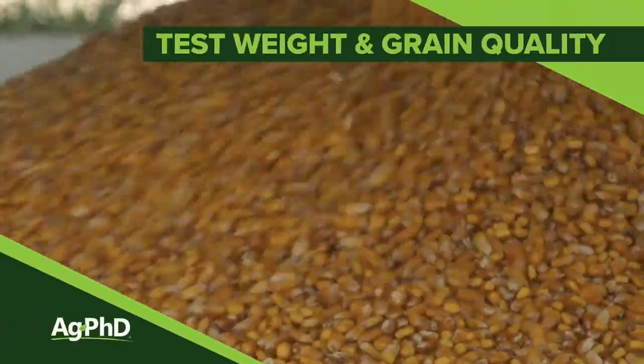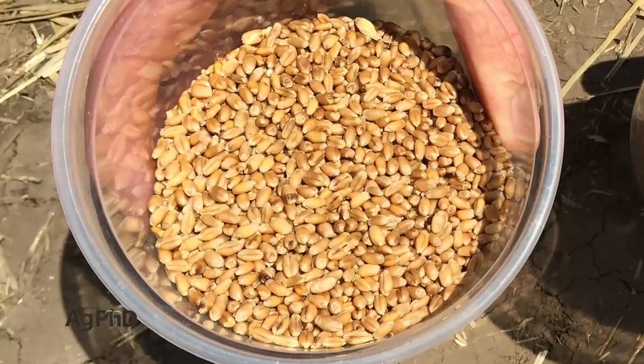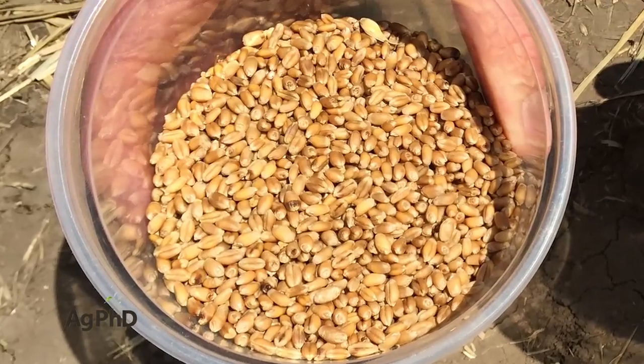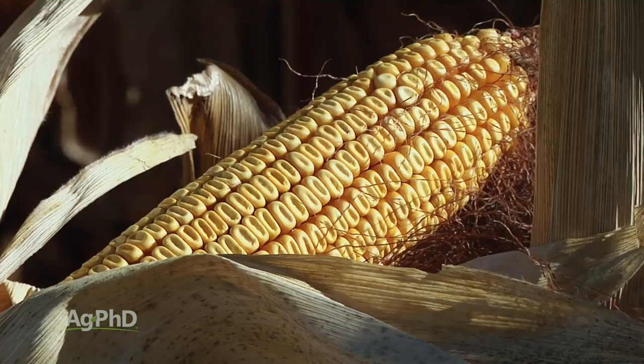Having high yield is awesome, but along with that, isn't it nice to have good test weight? How about just good overall quality, high protein? Today we want to talk about some of those grain quality factors in your crop.